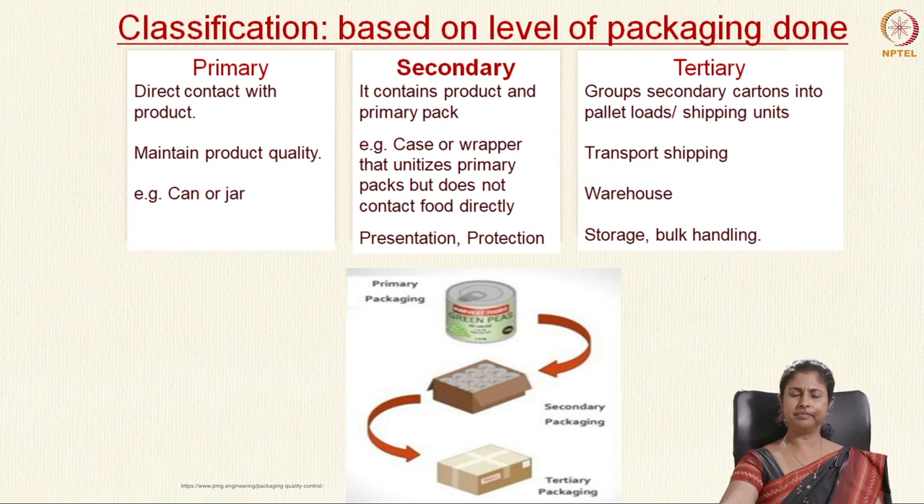If you classify packaging based on different levels, you can divide it into primary packaging, secondary packaging and tertiary packaging. The primary package is the package that comes in direct contact with the product and maintains the product quality — like your cans or jars. That is then put into the secondary packaging material, which contains the product and the primary pack, such as cases and wrappers that unitize the primary pack but don't come in direct contact with the food. It is for presentation and protection. The tertiary package — the cartons and shipping cartons — groups the secondary cartons into pallet loads and shipping units, used for transportation, storage in warehouses and bulk handling.